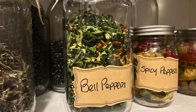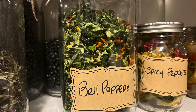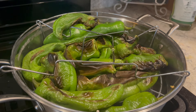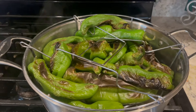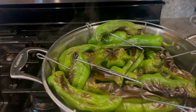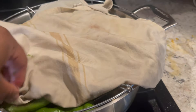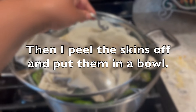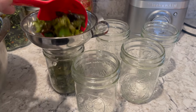Our pepper harvest has been pretty good this year — not our best year, but pretty good. I've been able to dehydrate so many bell peppers and spicy peppers. Once I take them out of the oven I put them in here and simply let them steam, just cover it up with a wet towel just like this. Then into the canning jars they go.